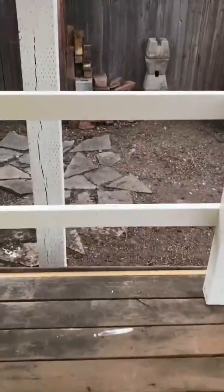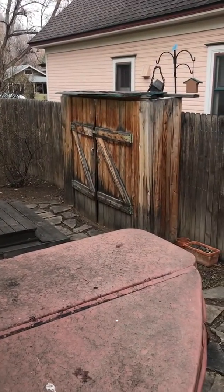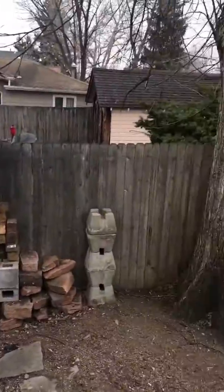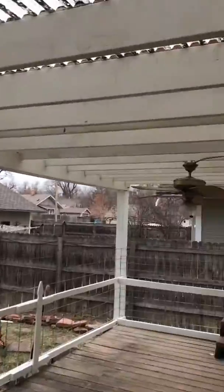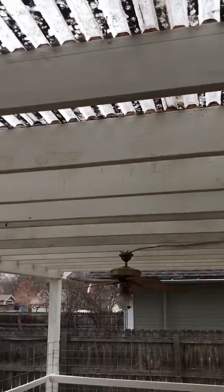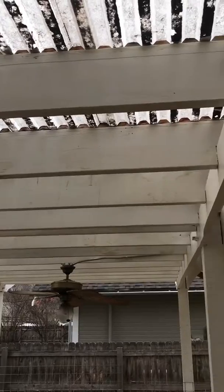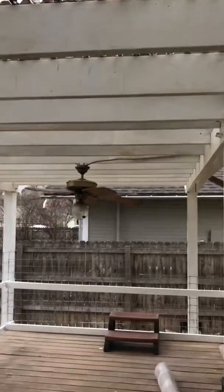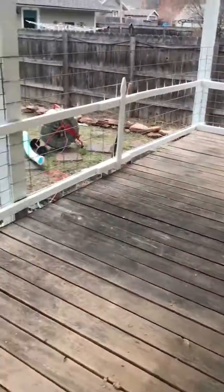There's a real nice big deck out here. Here's the side yard — apparently they're leaving the hot tub, who knows if it works, probably not. There's a little potting shed right there and a covered pergola with a corrugated vinyl roof. Pretty nice big deck.